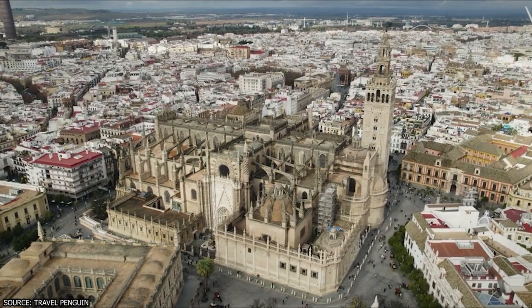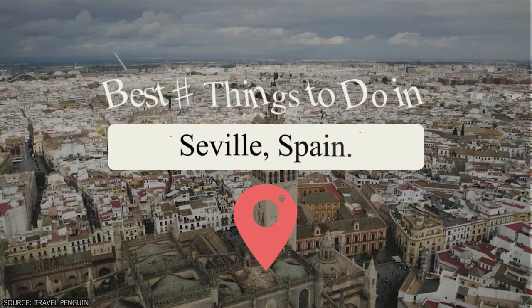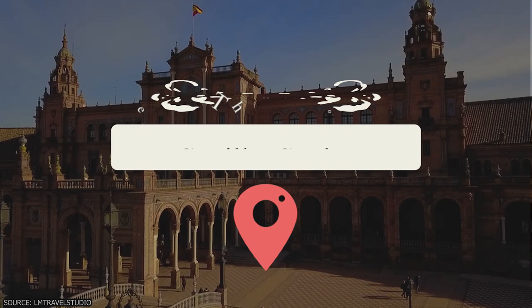Whether you're interested in history, art, architecture, food, or music, Sevilla has something for everyone. Join Viewcation as we discover some of the best things to do in Sevilla, Spain.